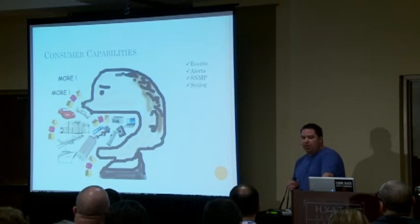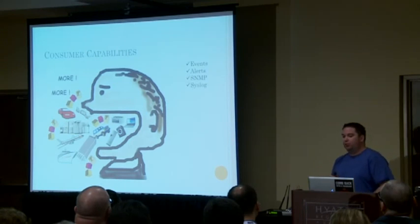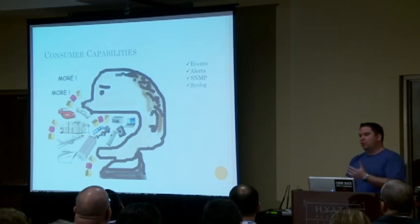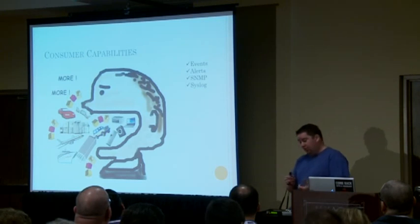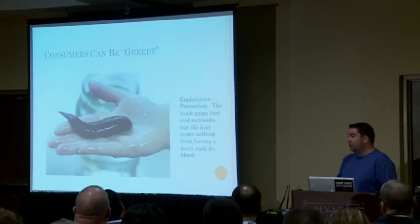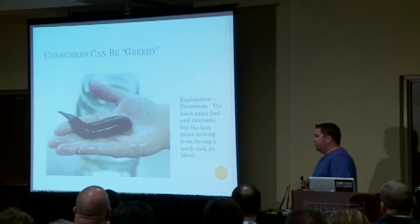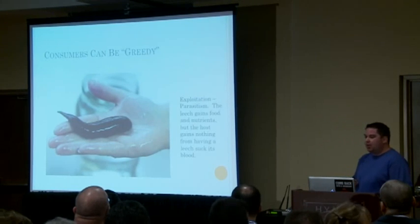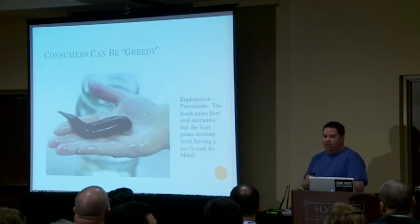I separate tools into different classifications. The first is consumer. A consumer is a tool that can get as much data as possible from as many sources as possible — events, alerts, SNMP, syslog. Any tool that can take in all that data and do something with it is a consumer. But consumers can be greedy. Just like a leech, it can take in a lot but never give anything back — that's the definition of a parasite. We need to be careful that consuming tools also have the ability to give back.